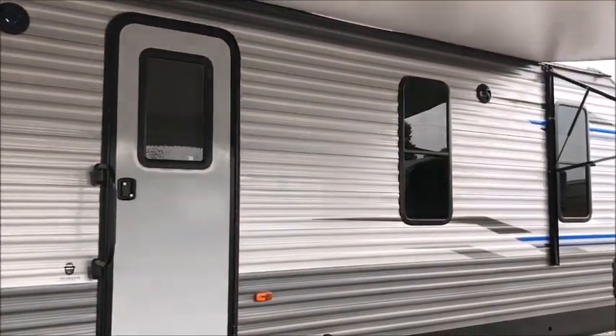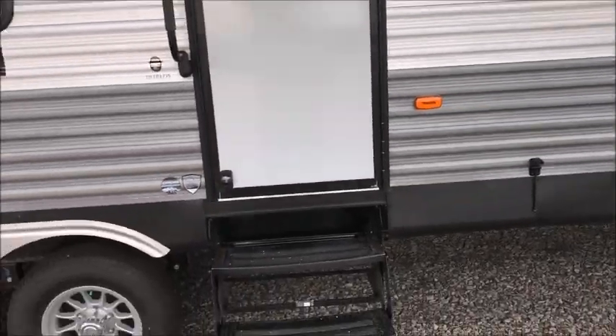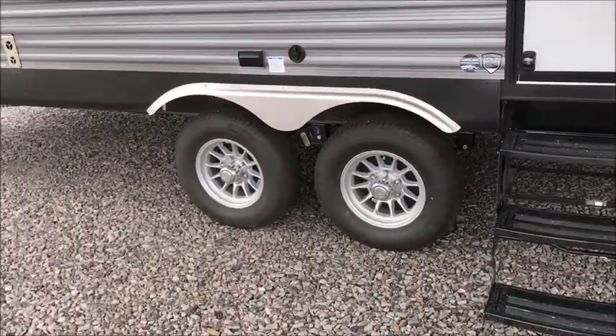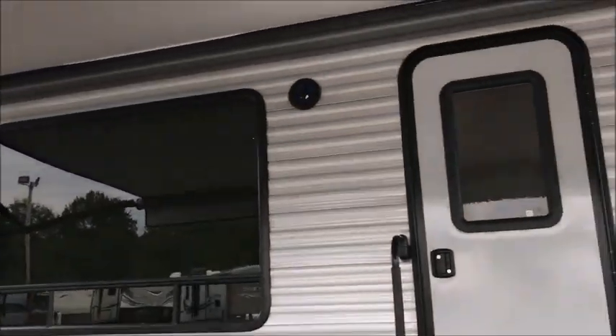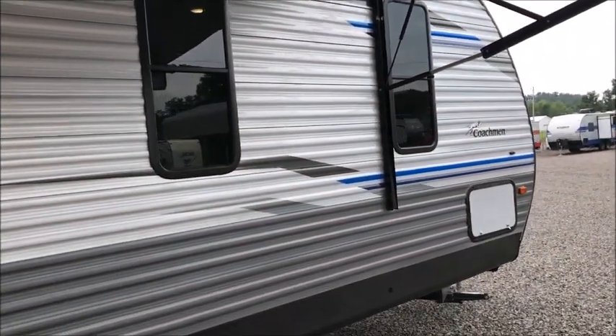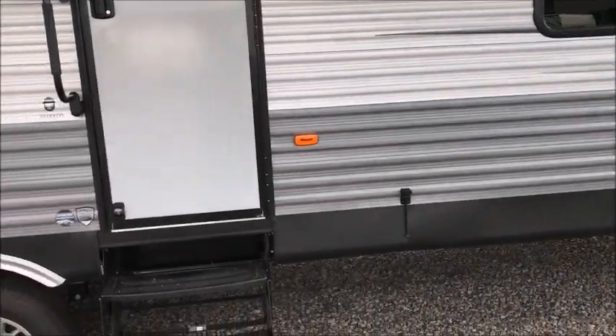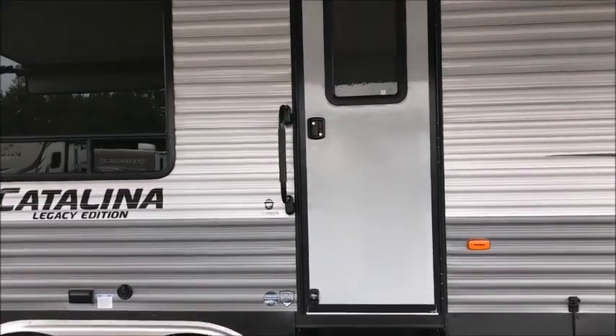When you come to pick up a camper from us, we have them plugged in, hooked up to water, everything is going. This does have LED lights, cast aluminum wheels, outdoor speakers up there as you can see them. Nice big pass-through storage compartment. This is a 303 RKDS and I'm going to take you inside for a good look at it.